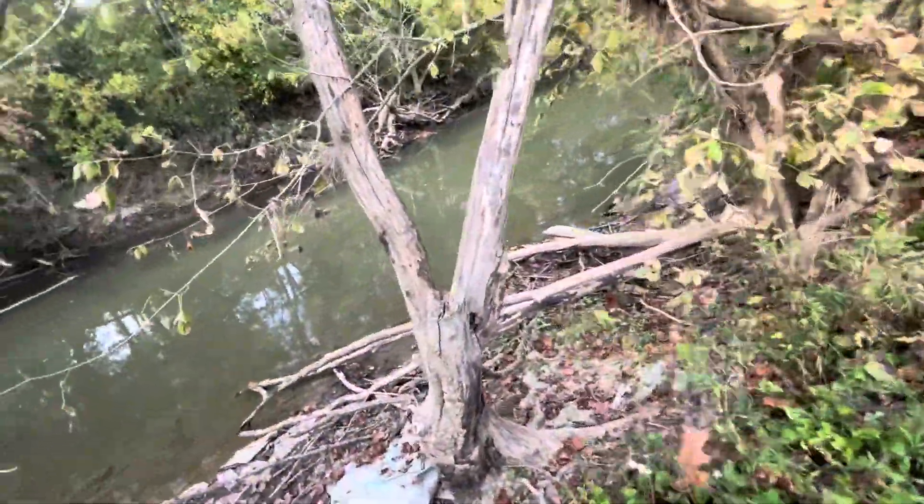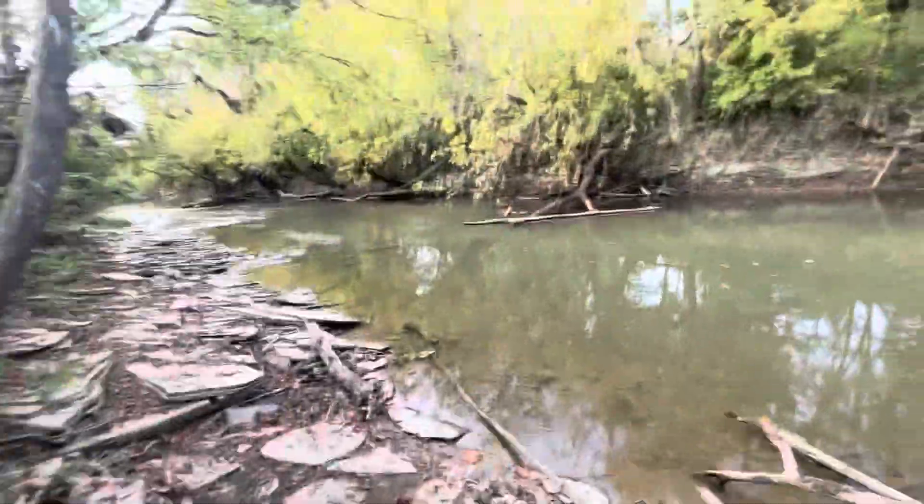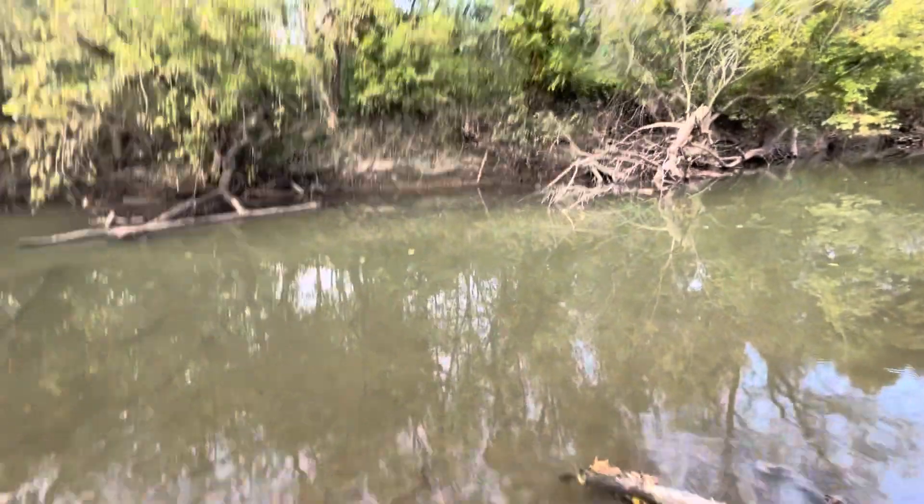The water's cleared up a lot. This is where I catch my bass and crappie, bluegill, and catfish. I've caught bass, crappie, bluegill, catfish, and carp out of here.